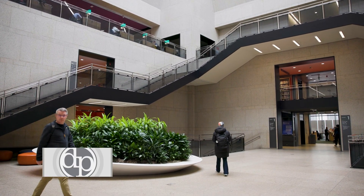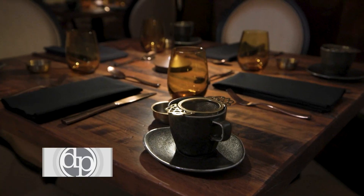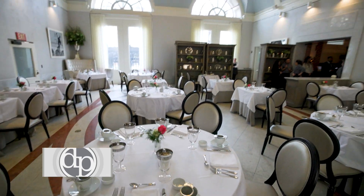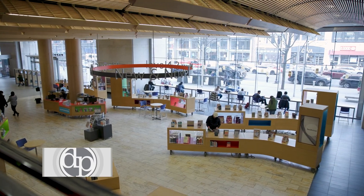In today's world, having engaging gathering spaces is an essential part of any public library. And the Boston Public Library has the Map Room Tea Lounge, the Courtyard Restaurant, and the News Feed Café as well. And we really look forward to celebrating those spaces.